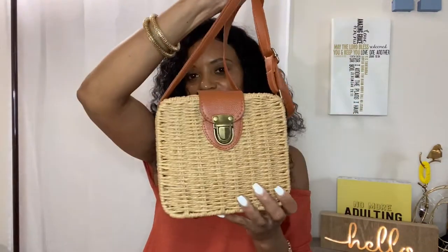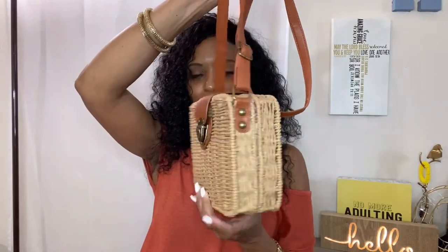I do have one more bag that I forgot to show you guys because I was actually carrying it today with this outfit. It is this straw bag and I got it from SHEIN. It's cute and holds a lot of items. I forgot to show this bag because I was carrying it today, but that's what the bag looks like.